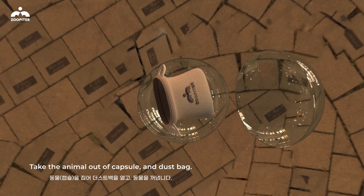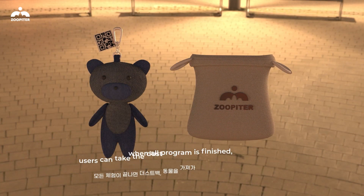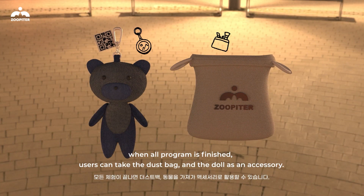Users take the animal out of the capsule and dust bag. When the full program is finished, users can keep the dust bag and the doll as an accessory.